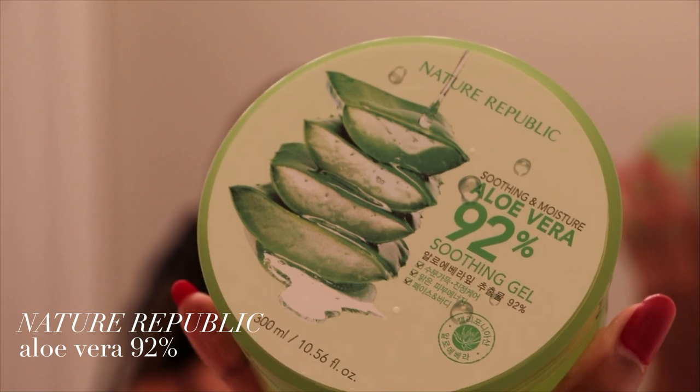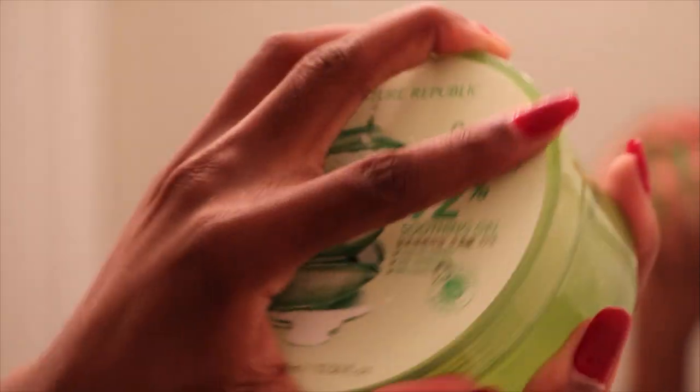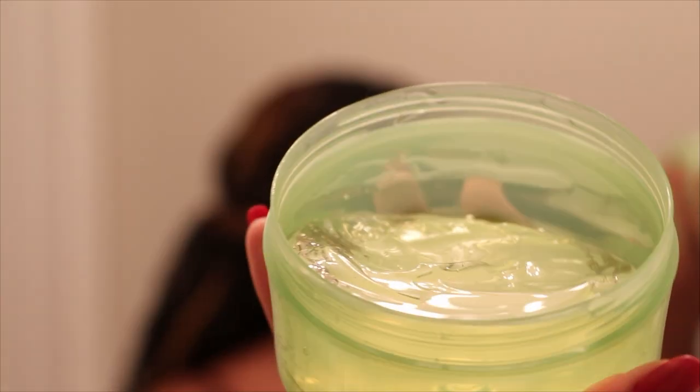I typically don't even pat dry my skin — I just leave it soaking wet and jump right into my next step. This is typically a mask for me: a mud mask, a clay mask, or a hydrating mask. Tonight I'm using a hydrating mask — the Nature Republic Soothing & Moisture 92% Aloe Vera. I'm going to use this all over my face as a really beautiful moisture mask to get all of that extra hydration. It is this beautiful gel. Because I usually cleanse at night in the shower, I immediately put this on, moisturize my body, wash my hands, and then continue with the rest of my skincare routine once it's soaked into my skin. While that's doing its thing, I'm actually going to brush my teeth.